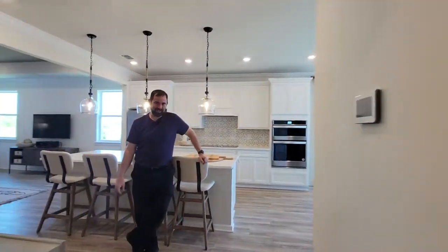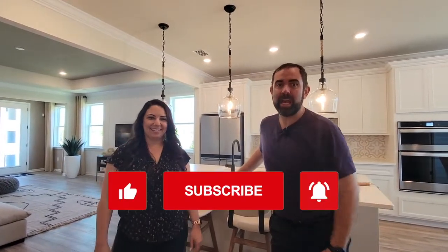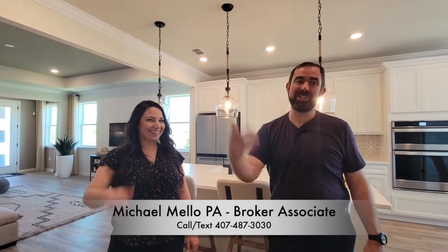Jasmine's the newest member of the Mellow Group — this is her third tour doing it. I hope you all subscribe and like the video and see how she grows with the channel and the team. Doing videos is a lot harder than you think, and she's doing a great job. Thank you also to Haley behind the camera — she's our camera person today, usually either Haley or Sandra. Thank you all for watching. If you haven't already, make sure you like and subscribe. And if you're interested in buying or selling anywhere in Central Florida or anywhere in Florida, make sure you give us a call — my number is 407-487-3030. Thanks, talk to you next time. Take care, bye-bye.